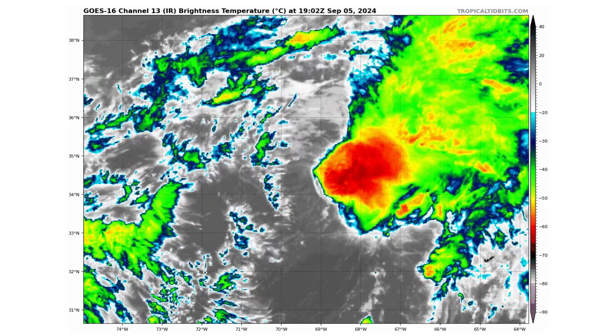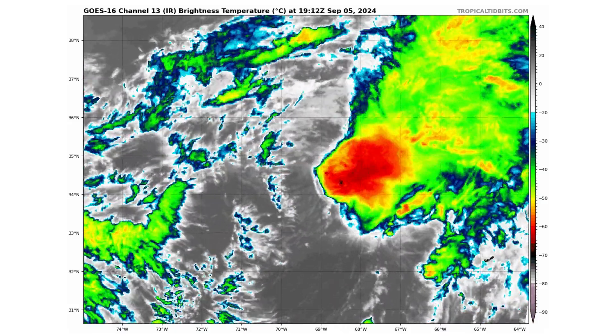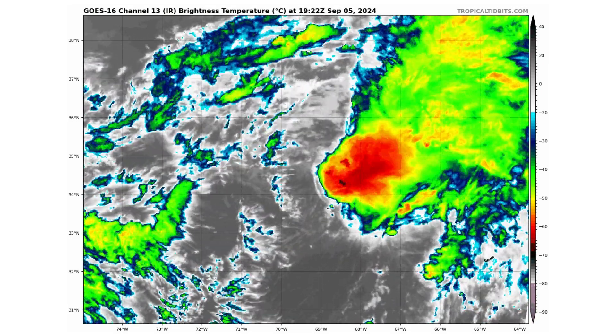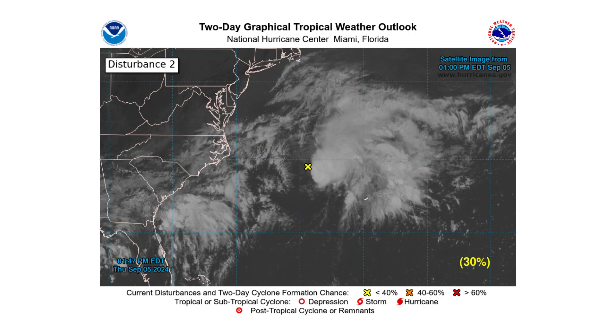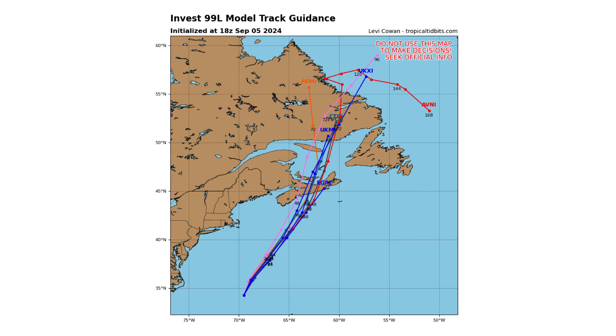Here's Disturbance 2, also known as Invest 99L. You can see the low-level circulation, but there's no thunderstorm convection associated with it right now, so we don't have this as a tropical storm or even a subtropical storm yet. It's got a 30 percent chance of developing over the next two and seven days, but it's really the two-day window that matters because it's going to be racing off towards Newfoundland, Canada, as you can see on the spaghetti track guidance models.